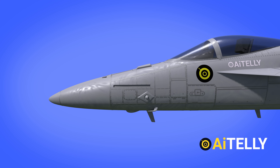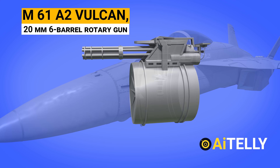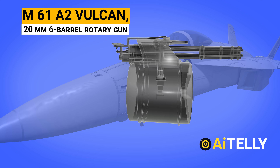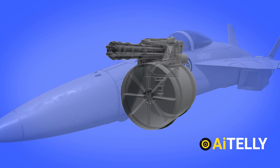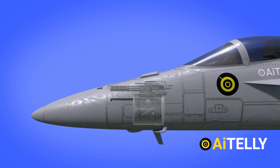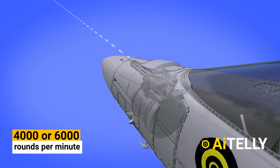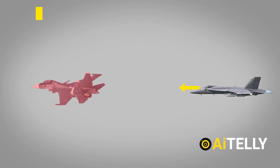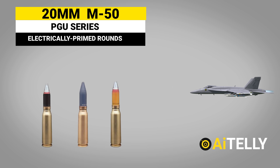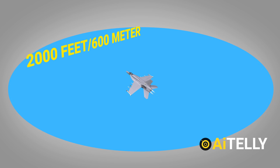Taking a closer look at the cannon: the Hornet is armed with the M61A2 Vulcan, a powerful 20mm six-barrel rotary gun. The M61A2 is a hydraulically-operated, electrically-fired, rotary-action cannon mounted inside the craft's nose. Operators have the option of firing at a rate of 4,000 or 6,000 rounds per minute, used to engage enemy aircraft and ground targets with 20mm M-50 or PGU-series electrically-primed rounds. This cannon has a range of 2,000 feet or 600 meters.